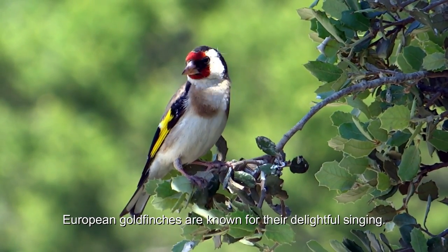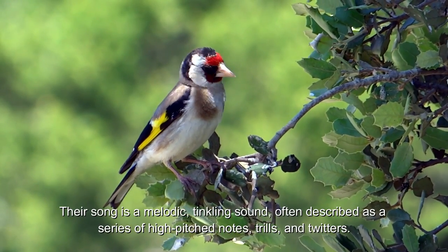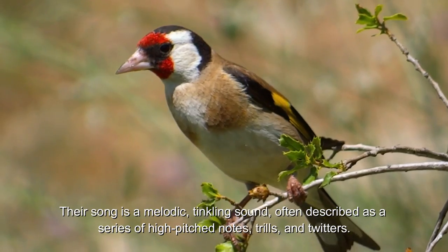European goldfinches are known for their delightful singing. Their song is a melodic, tinkling sound, often described as a series of high-pitched notes, trills, and twitters.